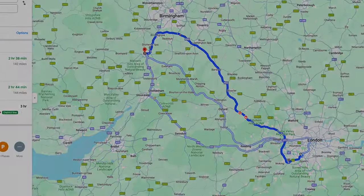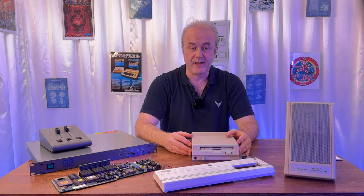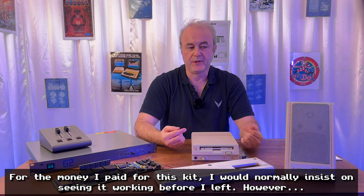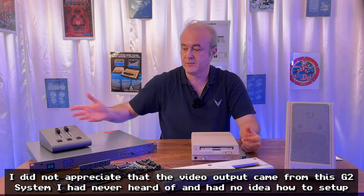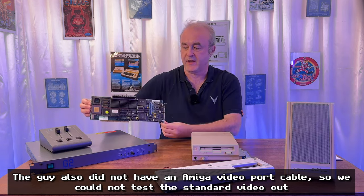He told me as far as he knew it was working when given to him, but when he powered it up he got a black screen. However, that wasn't necessarily a sign of disaster, because the machine was originally used with this thing here — called a G2 Systems Image Engine — which is actually the heart of this setup.